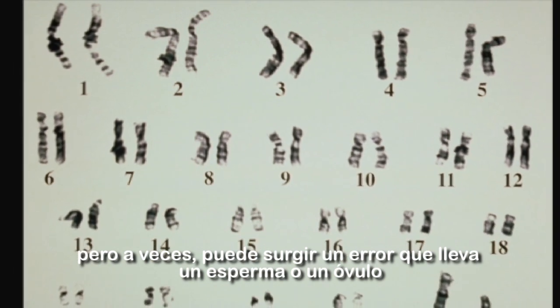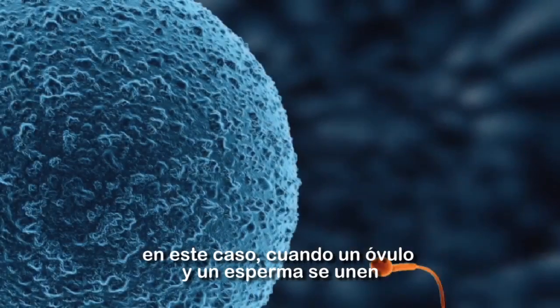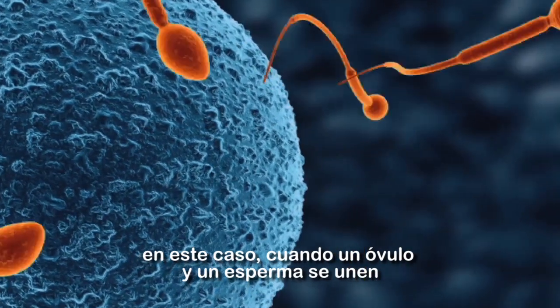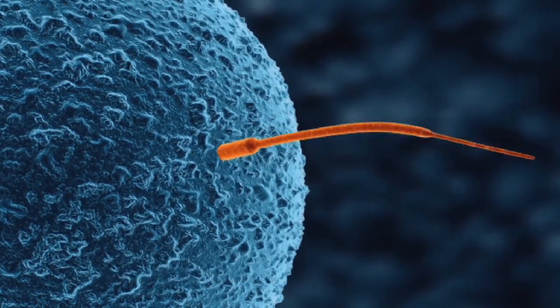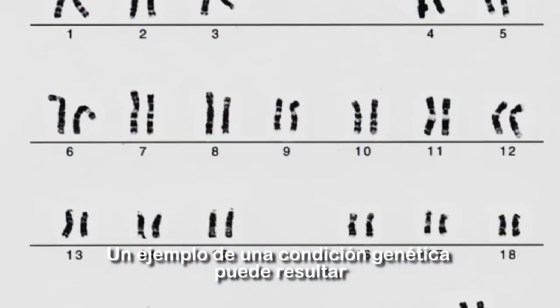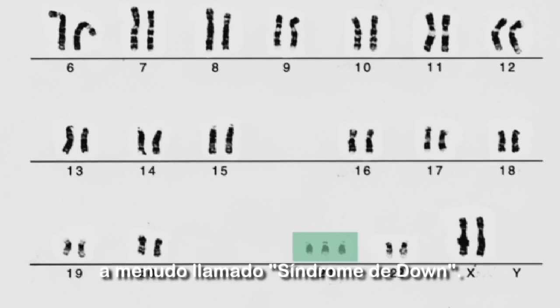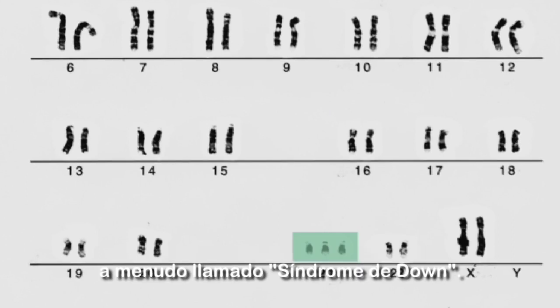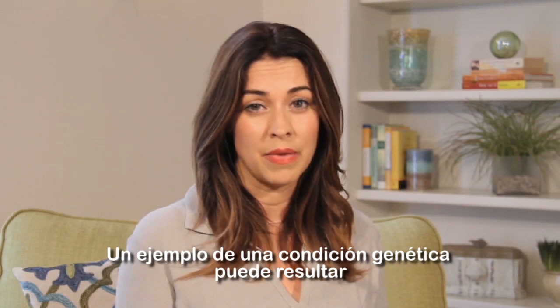Sometimes an error can occur that leaves a sperm or egg with a missing or an extra chromosome. In this case, when the egg and sperm come together, the resulting pregnancy may have a missing or extra chromosome. One example of a genetic condition that can result from an extra chromosome is trisomy 21, which is often called Down syndrome. Down syndrome is a genetic condition that affects physical and mental development.